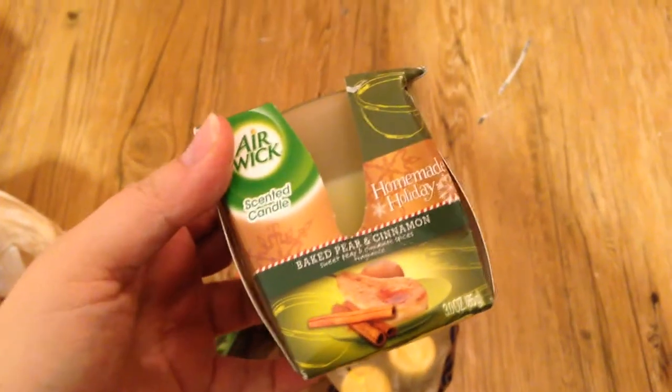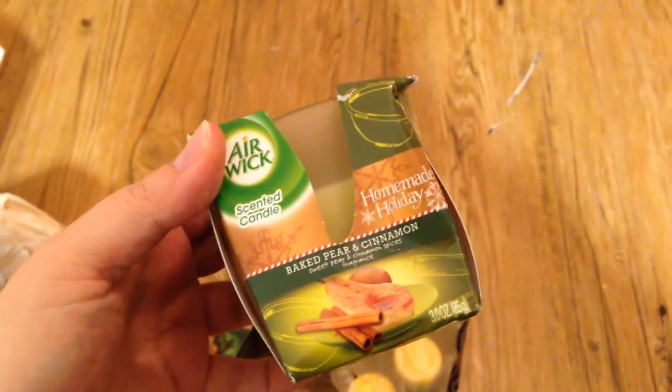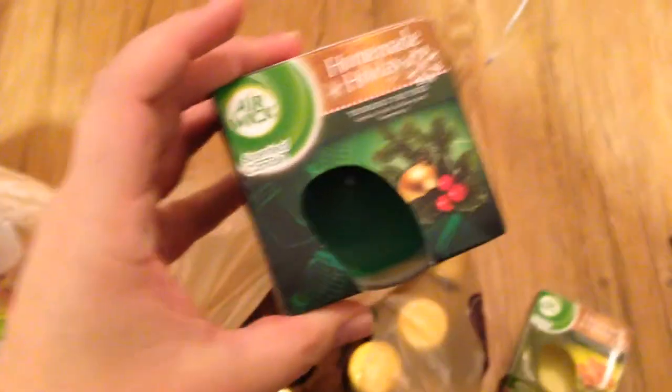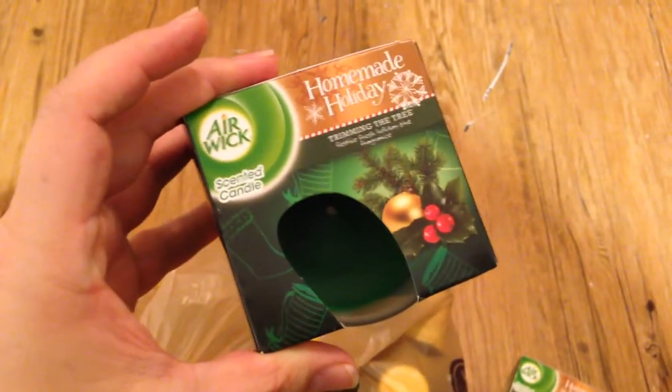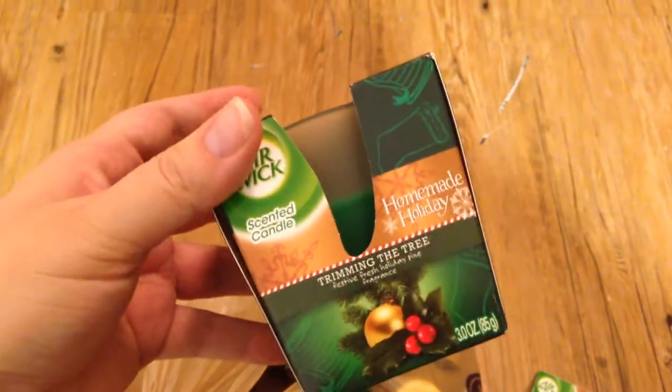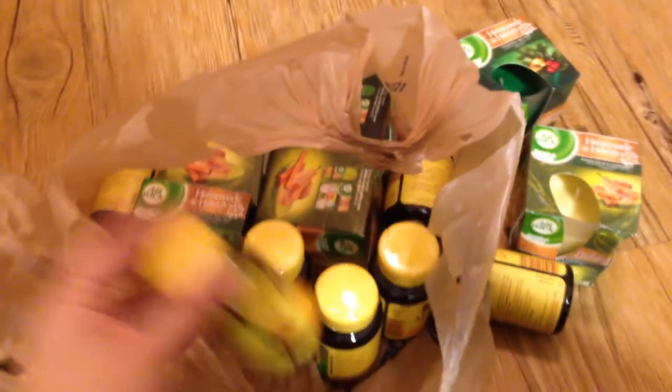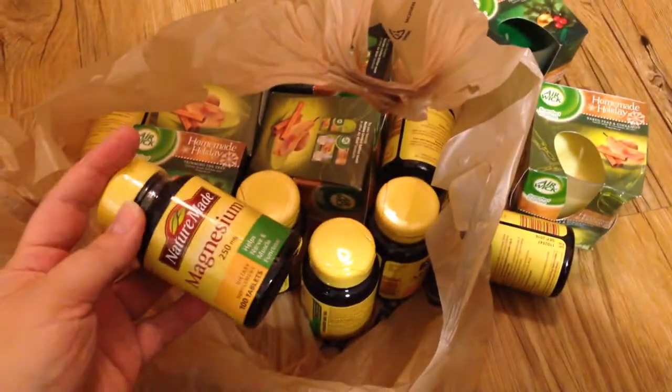These were in the clearance section, so you shouldn't have a hard time finding them. These are the baked pear and cinnamon — you can see these were all $1.29. The other one they had, and I only got one because I'm not in love with the scent, is the trimming the tree. They also had taller ones in a clear case, but the candle itself looked clear and those were $2.49, so I didn't get those.